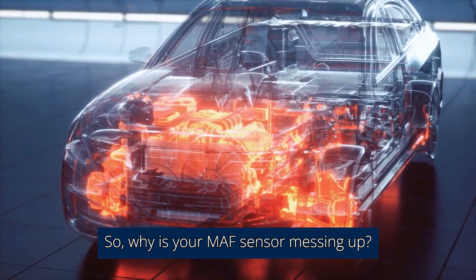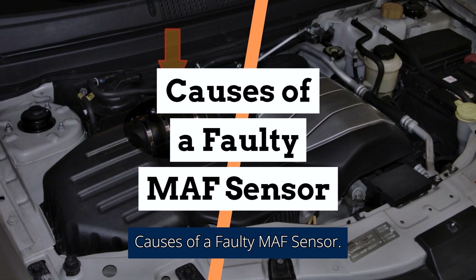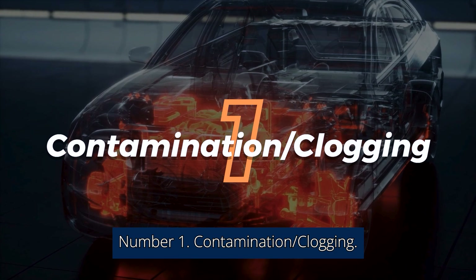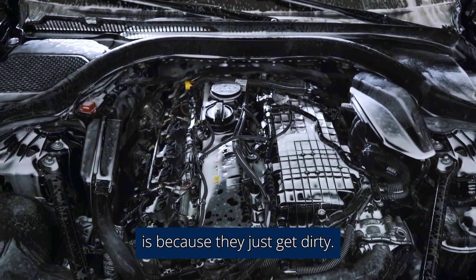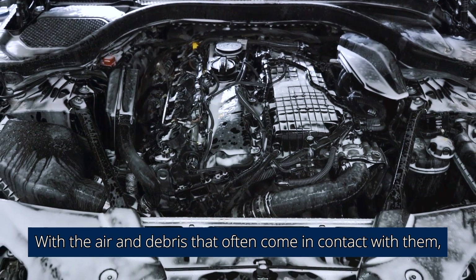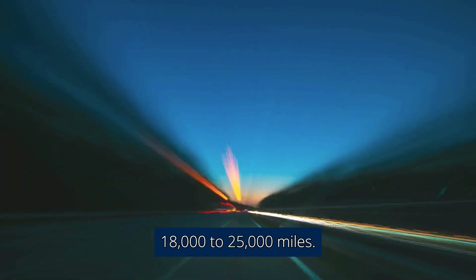Why is your MAF sensor messing up? Causes of a faulty MAF sensor. Number 1: Contamination and clogging. A common reason why MAF sensors fail is because they just get dirty. With the air and debris that often come in contact with them, they eventually become so dirty that they aren't able to work properly. This can happen as early or as often as every 18,000 to 25,000 miles.